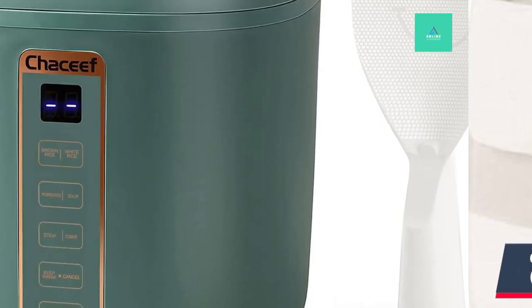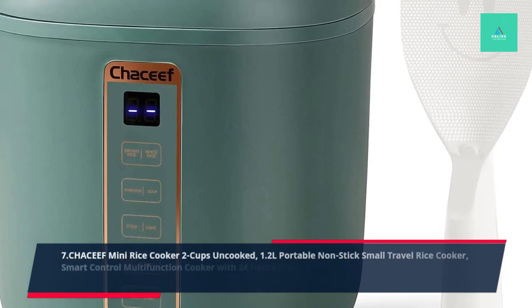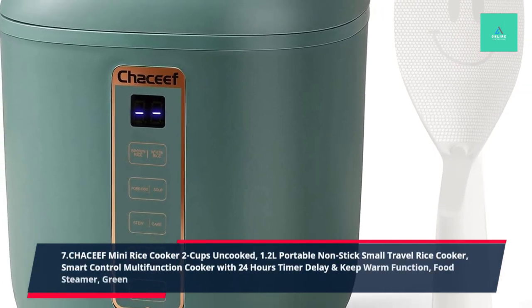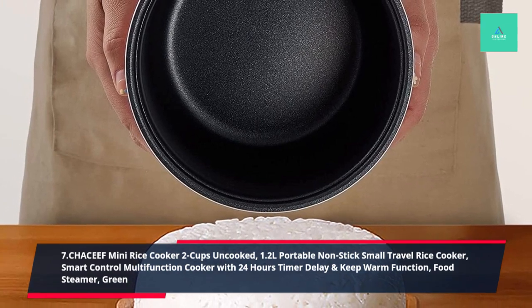7. Chassif Mini Rice Cooker 2 Cups Uncooked, 1.2L Portable Non-Stick Small Travel Rice Cooker, Smart Control Multi-Function Cooker with 24-hour timer delay and keep warm function, Food Steamer, Green.